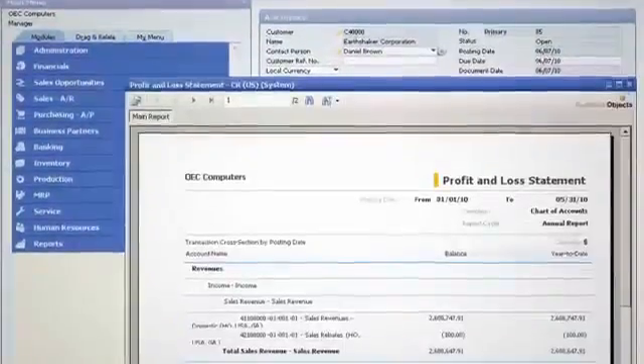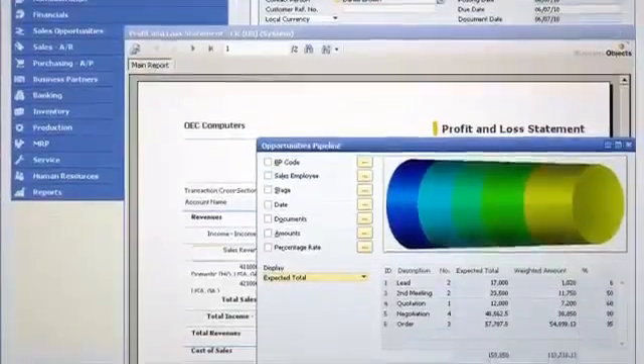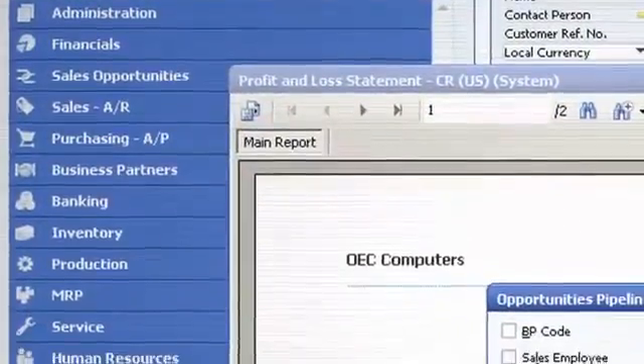SAP Business One gives me all the functionality I need to run my business, from sales and finance to operations and customer relationships. Everything is under one umbrella, so when something happens in one part of the company, it triggers actions elsewhere.